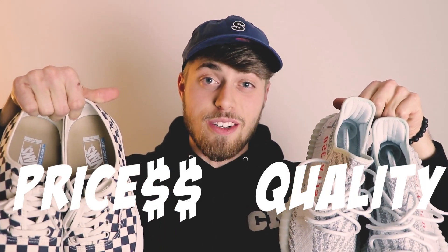What's up guys? Welcome back to another video. Today we're talking all about sneakers — comparing price versus quality. Let's get started.